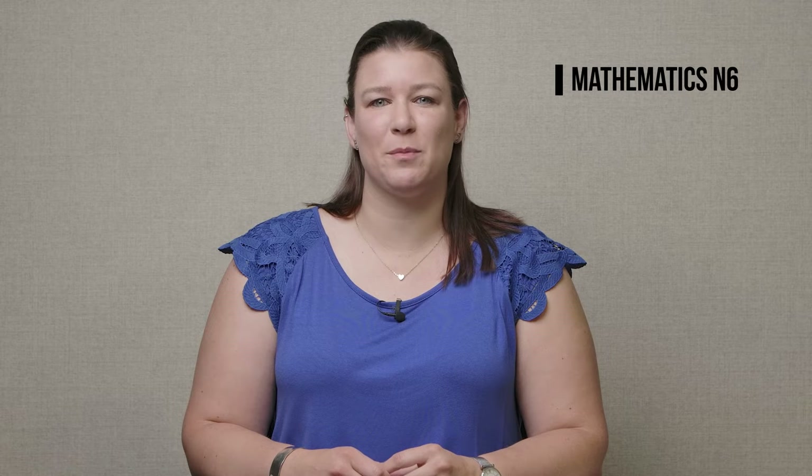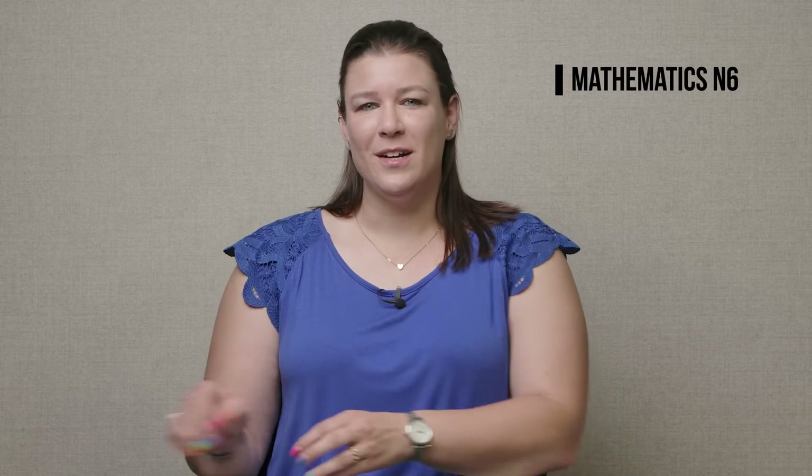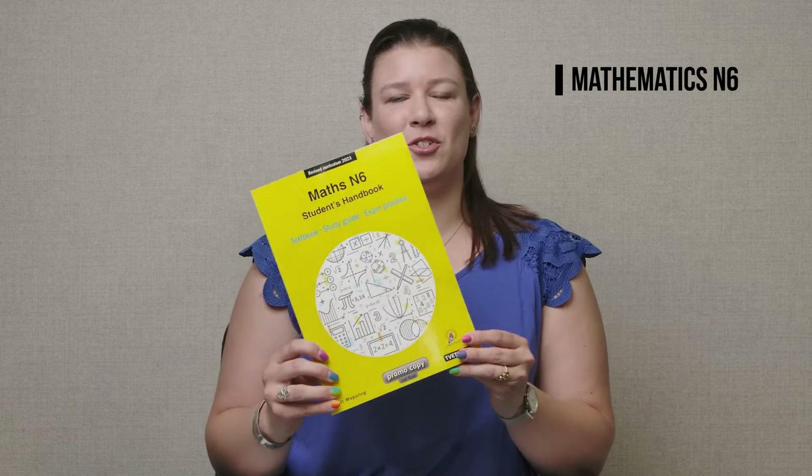Later in the video I will tell you more about the three TVET First Mathematics N6 textbooks approved by the DHET for the latest curriculum. These are TVET First Mathematics, TVET First Maths by Van Rensburg, and TVET First Maths Student's Handbook.